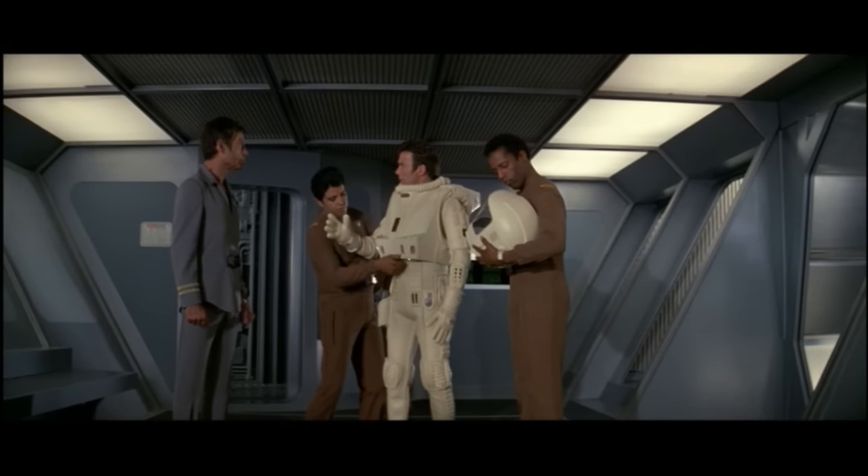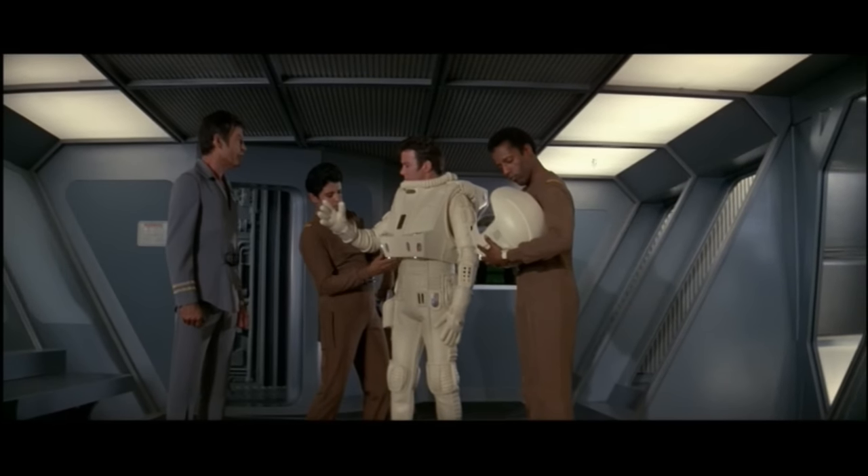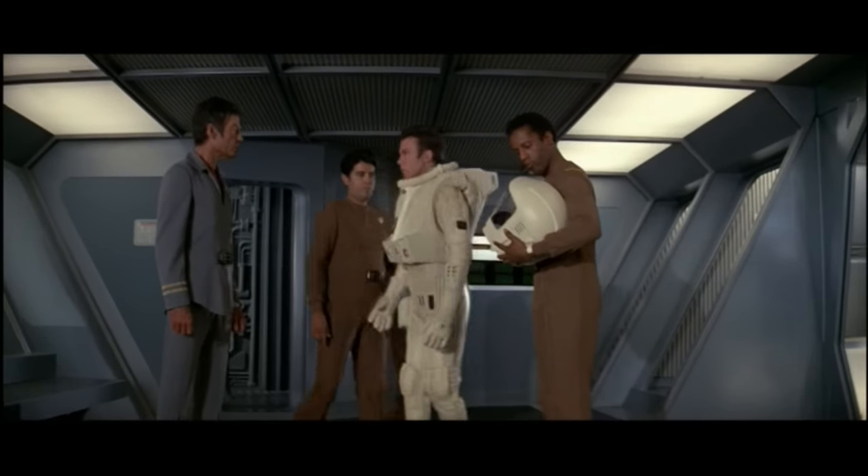I don't want him stopped. I want him to lead me to whatever's out there. And if that whatever has taken over his mind... then he'll still have led me to it, won't he?